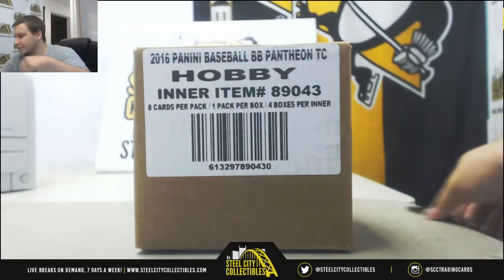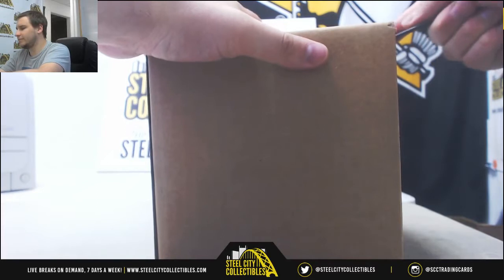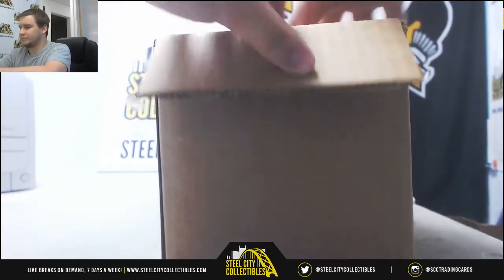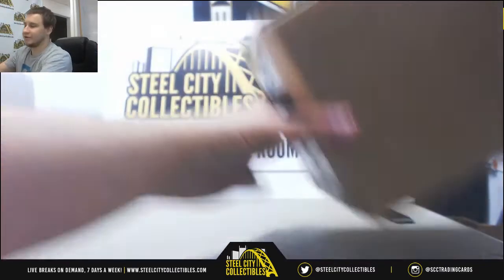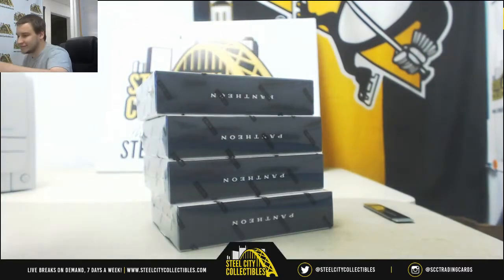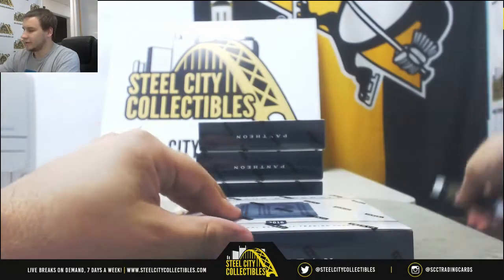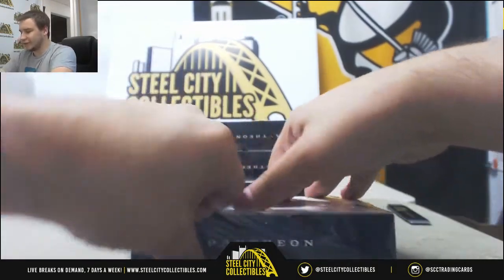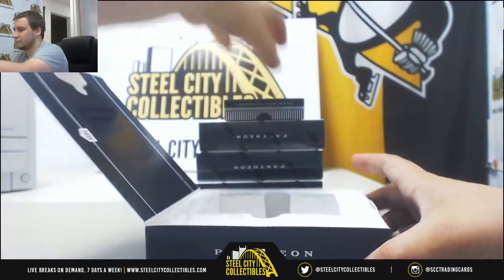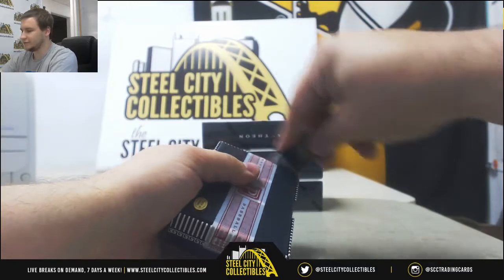I'm going to bring it back over here. 4-box case. Good luck, everyone. A lot of new releases coming out next week, guys. I have three different tier 1 breaks up. I've got a random team for classics. I've got mini helmet breaks up. It's going to be a busy week once again next week.